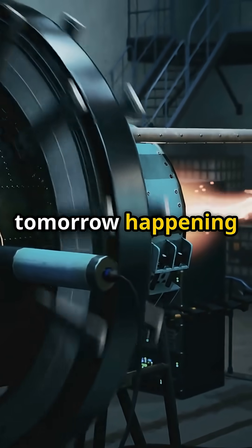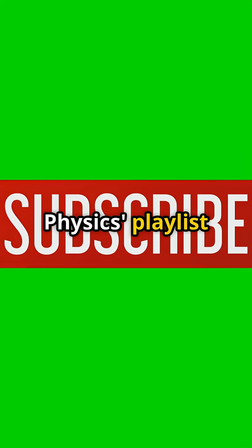If you want daily physics that shows tomorrow happening today, smash subscribe and binge our daily physics playlist right here.